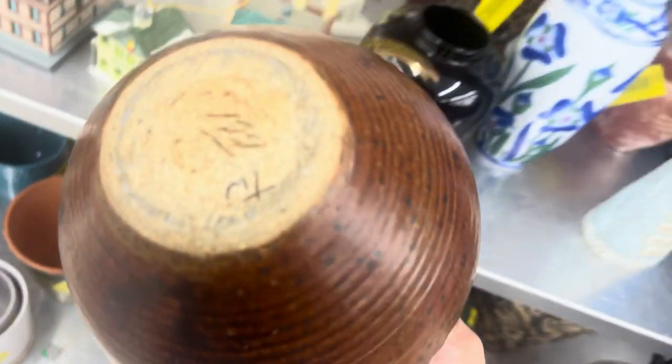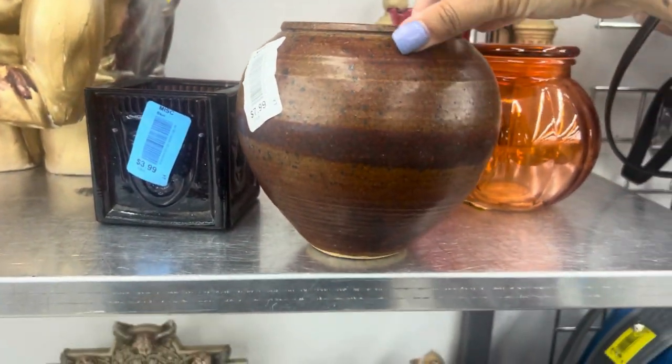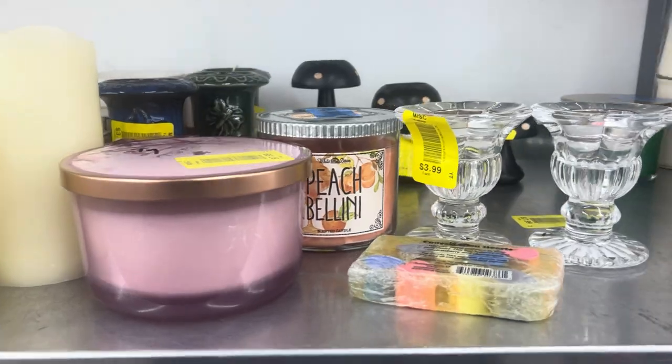This mid-century pot back here has a beautiful glaze and it is signed — it's definitely vintage. You would pay half of $8, but I just have so many pots, so I'm going to leave this here for someone else.